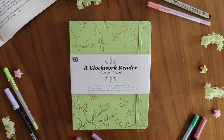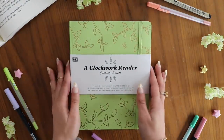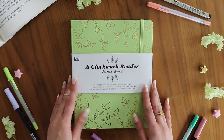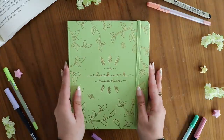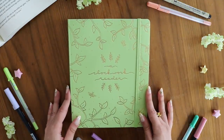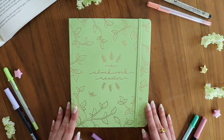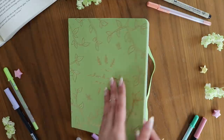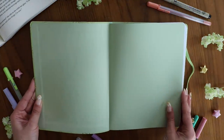Hello everyone and welcome to the Clockwork Reader reading journal flip-through. I'm so excited to be filming this video and to give you a full look at the inside of the reading journal, which comes out on December 21st. We are so close to the release date and I cannot wait to show you all the inside. This will be a full flip-through so you can fully know what the inside content looks like before you purchase it.